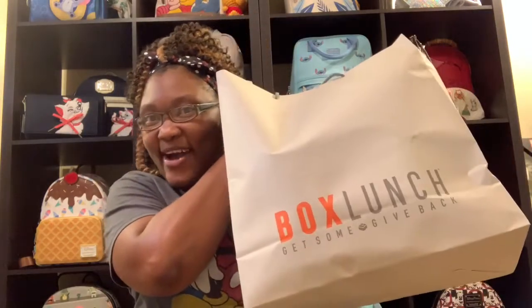Hello, I'm Danielle from Mickey's Girls, and today I have a box lunch haul with brand new lounge flies. Come back and see what I got this time.